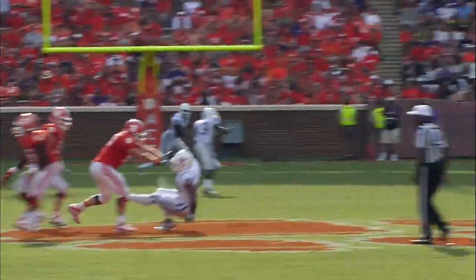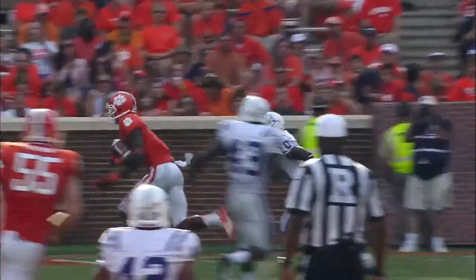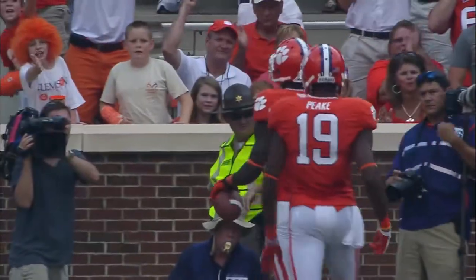Play action here. Gunning down the heart of the field and it's caught — scoring a touchdown is Martavis Bryant.